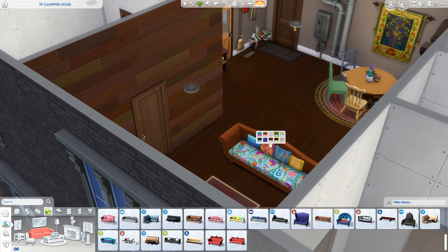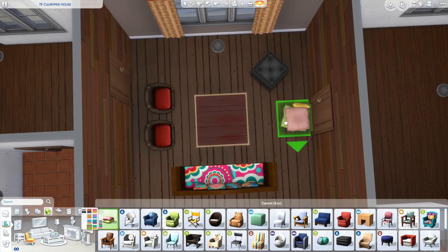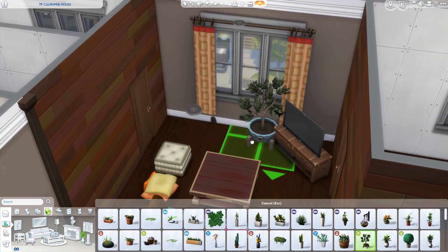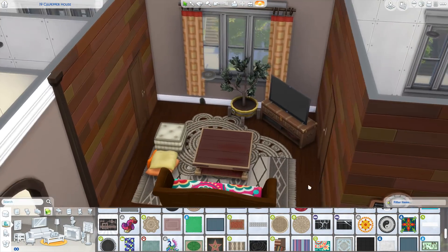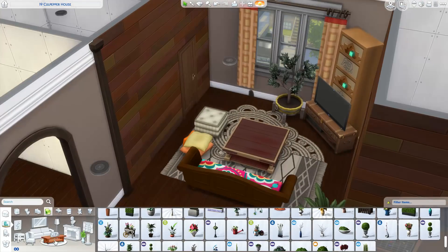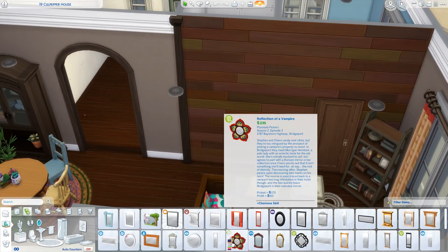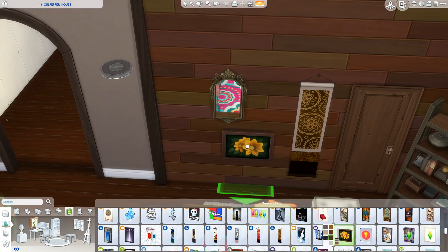Moving on to the living room — I used some items I don't normally get to use. I usually pick a focused color palette, but what I love about bohemian-inspired builds is you can get away with using whatever color combinations you want. It's boho, it's fun, who cares if nothing perfectly matches. I also used a candle light I've literally never used before, placed behind the TV — perfect for this boho family.